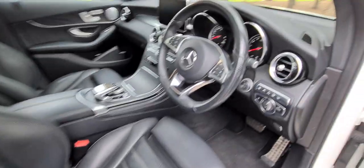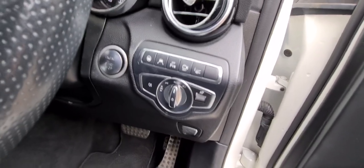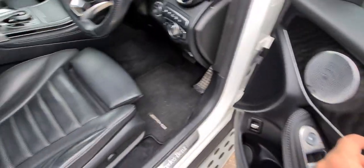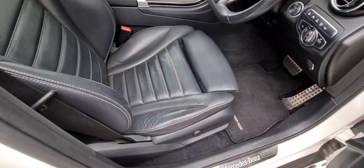It's got the newer flat-bottom steering wheel, and you can see every single button that was available: park assist, lane change assist, the 360-degree heads-up display, keyless start. And those electrical seats are in perfect working order.